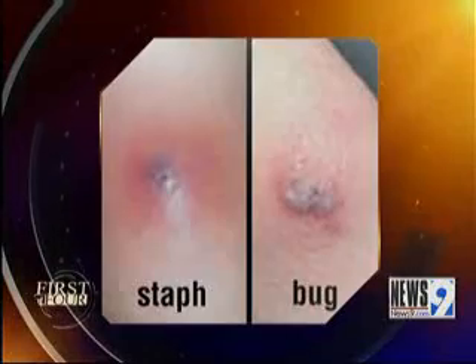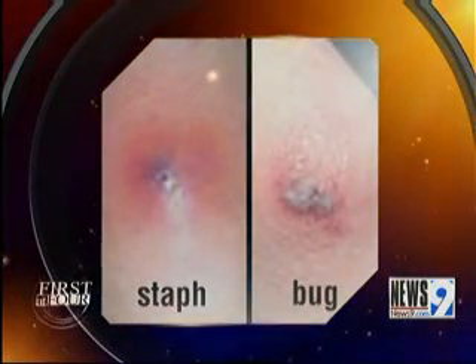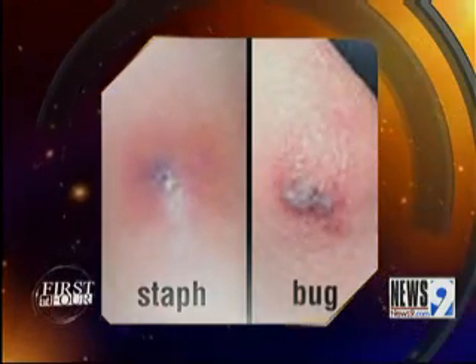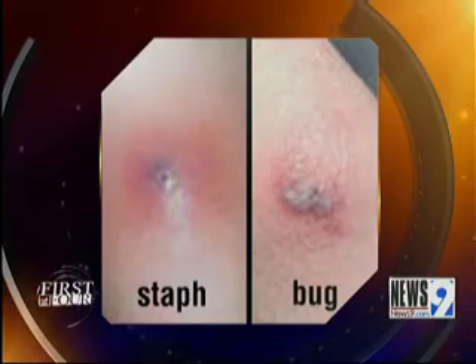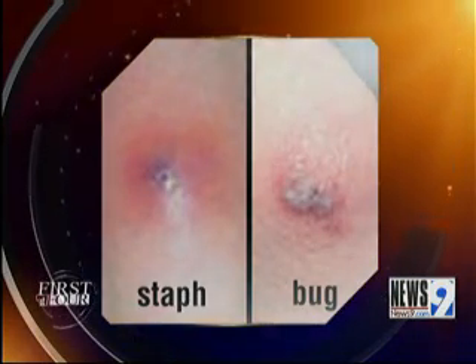In that picture we have, we have some pictures of bug versus staph infection. Why should we be so concerned about staph? Look how similar they look — you can see why a parent may be kind of conservative about going to the doctor. So when you're not sure, especially if you didn't actually see that spider bite you, you really need to seek medical attention regardless.